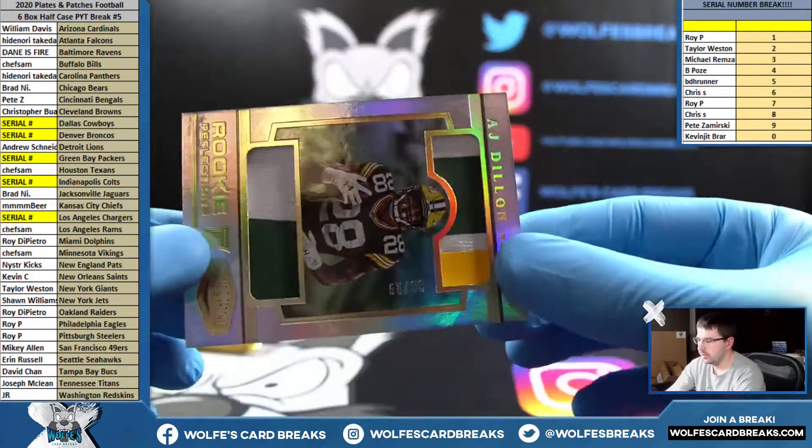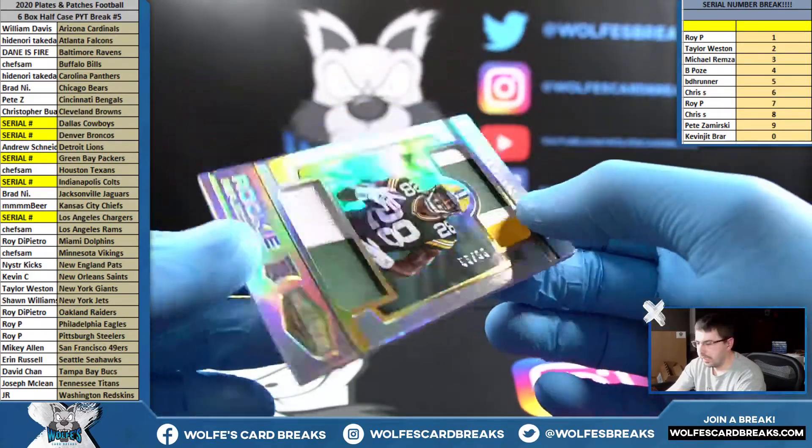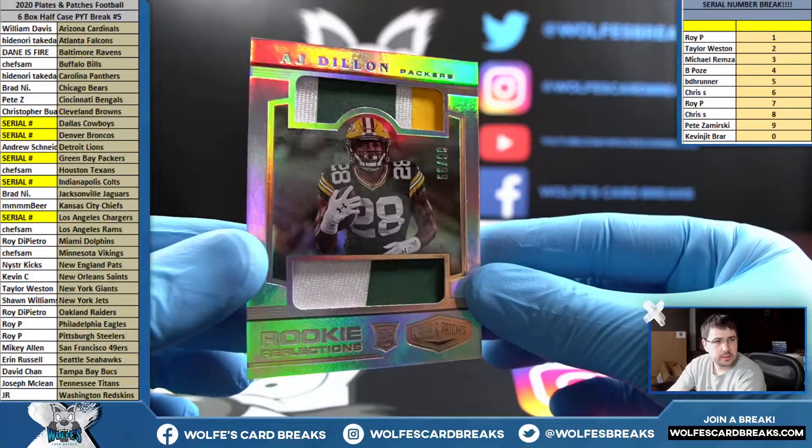A.J. Dillon, Green Bay Packers — in the cereal, this one is numbered 55 out of 99. That'll go five spot, BDH. A.J. Dillon, double patch.